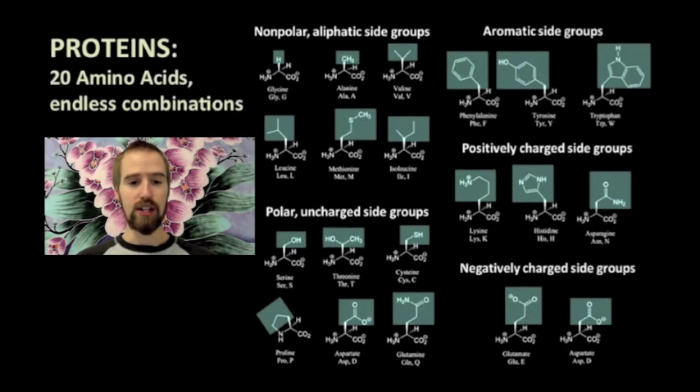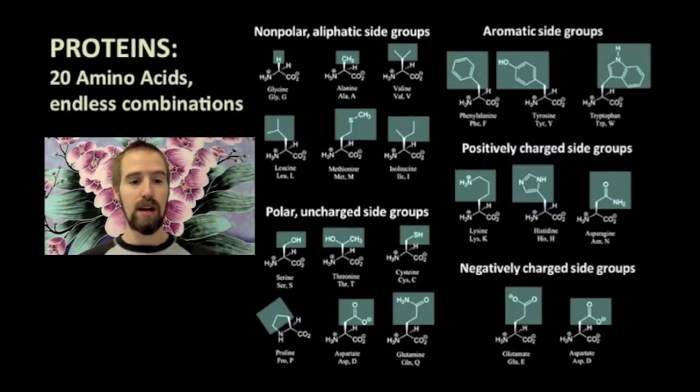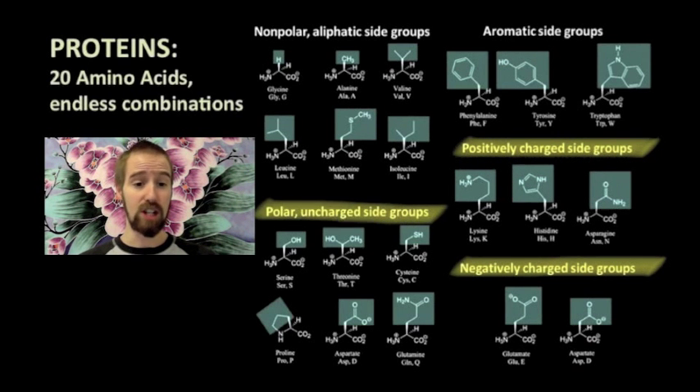Just like carbohydrates and nucleic acids, proteins are made of numerous small but similar building blocks. The monomers of a protein are called amino acids, and there are over 20 different kinds of amino acids. All amino acids are identical except for the R groups, or side groups, highlighted in this figure. This R group determines what kind of amino acid we are dealing with, and interactions between different side groups determines the overall shape of a protein molecule. These different amino acids have different properties — some are positively charged, others are negatively charged, some are polar, and some are non-polar.